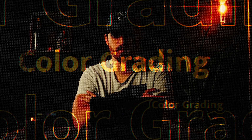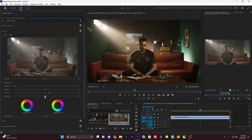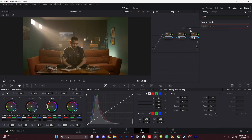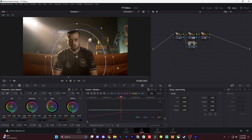Premiere's color grading tab is basic in comparison to the industry-centered DaVinci Resolve. Although Premiere's color tab is usable, you'll find yourself able to go way further with your image in DaVinci Resolve. Premiere does allow you to make beautiful images, but once you take that step in learning color grading in DaVinci Resolve, you're going to realize how much further you can push your picture.